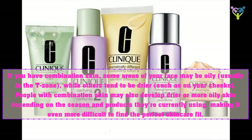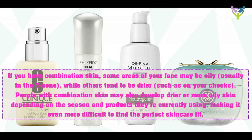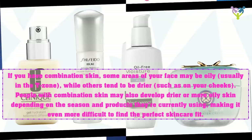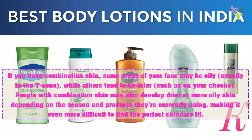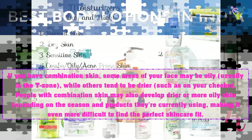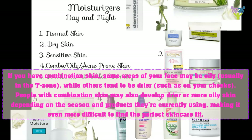If you have combination skin, some areas of your face may be oily, usually in the T-zone, while others tend to be drier, such as on your cheeks. People with combination skin may also develop drier or more oily skin depending on the season and products they're currently using, making it even more difficult to find the perfect skincare fit.